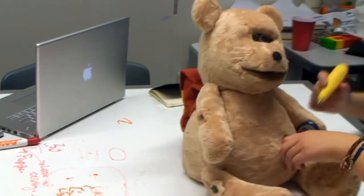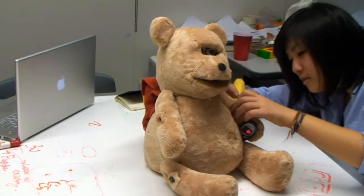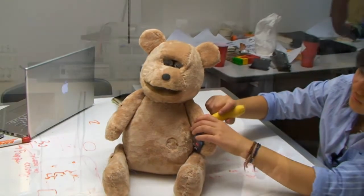It quickly dawned on us that there's a really big pain point in the market: if you're a kid diagnosed with diabetes, your guardians have to inject that insulin for you — you can't do it yourself. So in a sense, when we give Jerry to a child who's living with diabetes, we're transferring the empathy between the mother and child to the child and the teddy bear.